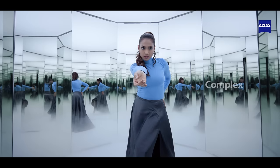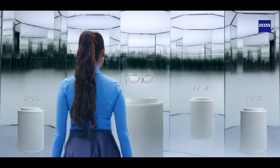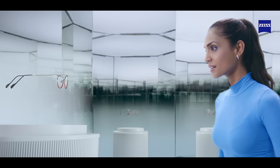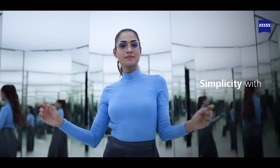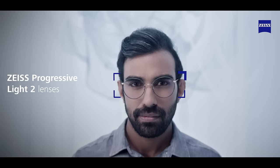Sometimes life gets complex. Find elegant simplicity in all of it with Zeiss Progressive Light II lenses.